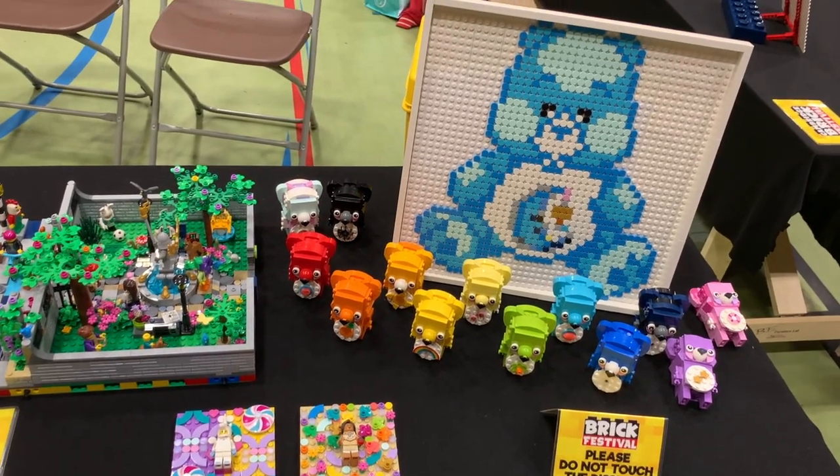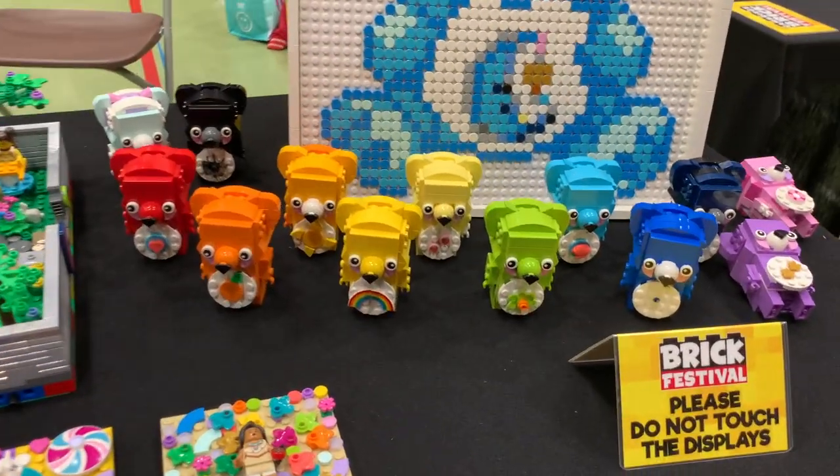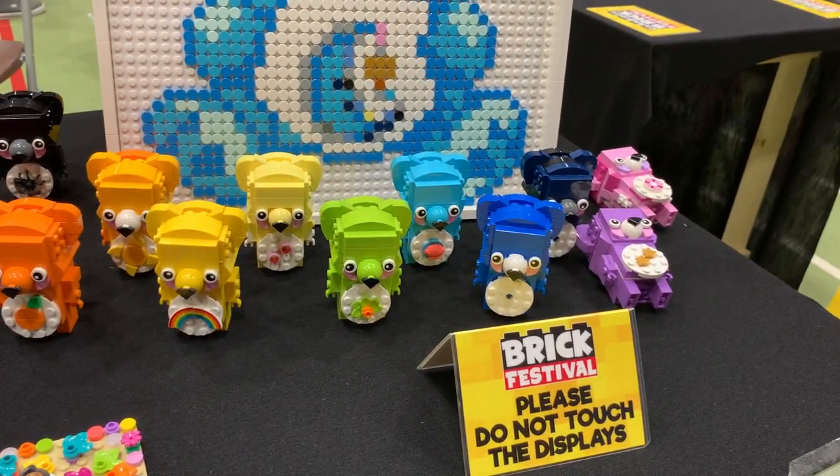There are some Care Bears here with dot art — all those little Care Bears with the different signs on their chests.